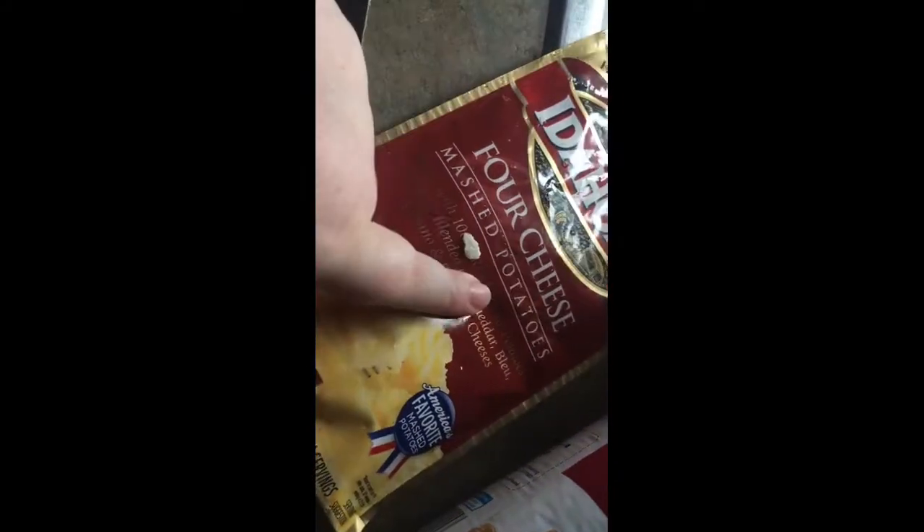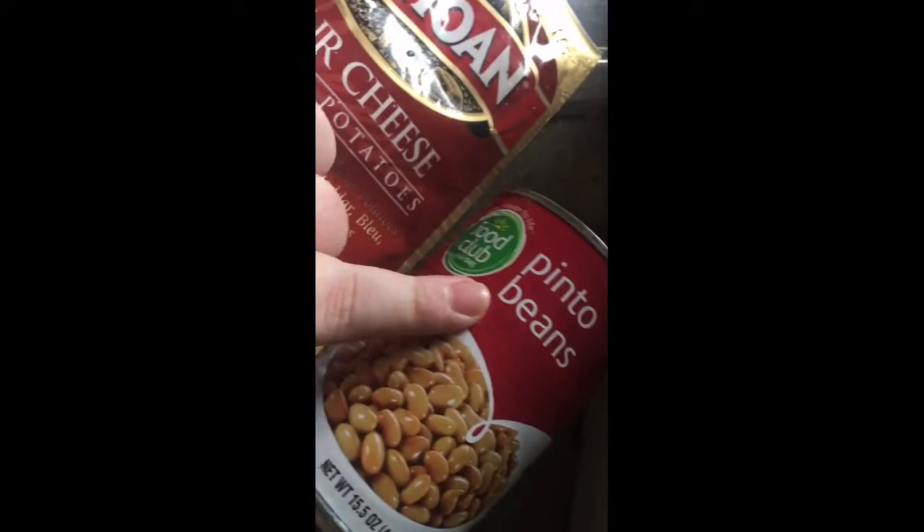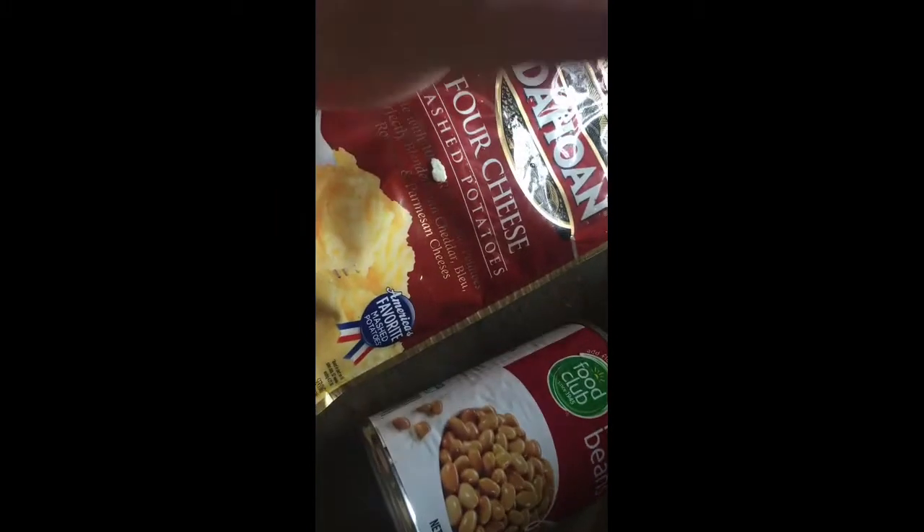Four cheese mashed potatoes and pinto beans to go with the chicken — yum!